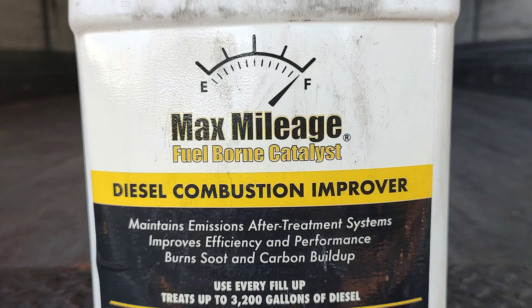It's a product called Max Mileage. It's actually what they call a fuel-borne catalyst — not really just an additive, according to what they claim. They say it's a catalyst because when it's added to diesel fuel, it causes a chemical reaction that actually changes the fuel, rather than just being an additive.